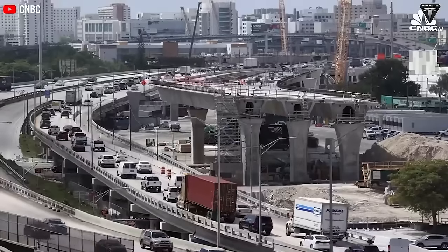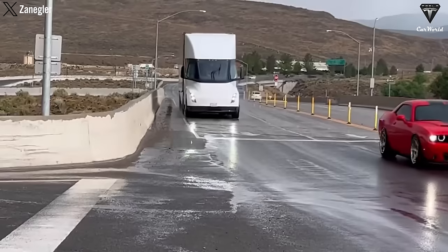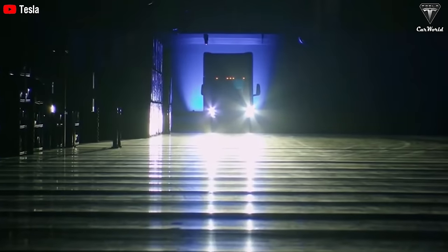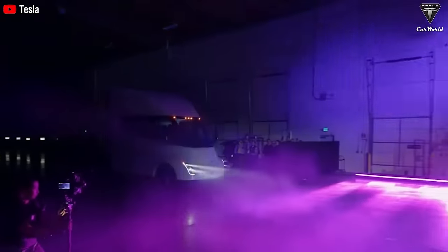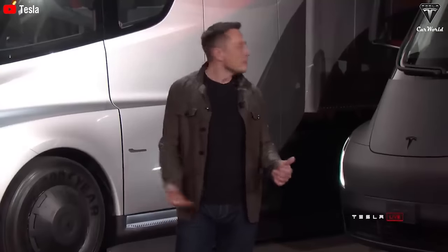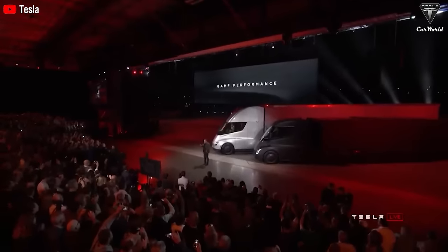The year 2024 promises a fiery battle in the road transportation industry, serving as the stage for intense competition between the promising newcomer Tesla Semi and the seasoned veteran Mack Anthem, known as the king with its wealth of experience. Despite being a newcomer to the market, the Semi has made a big impact with its superior breakthrough power — its 1,500 horsepower, three times that of its competitors.